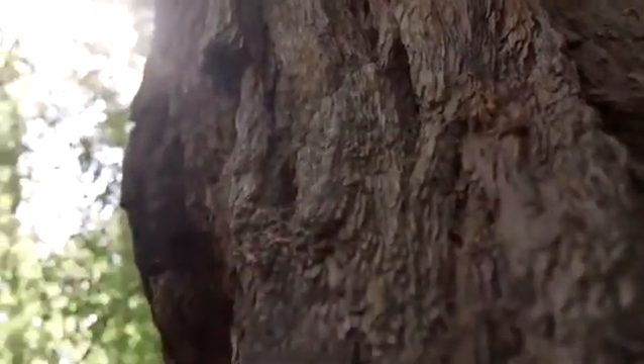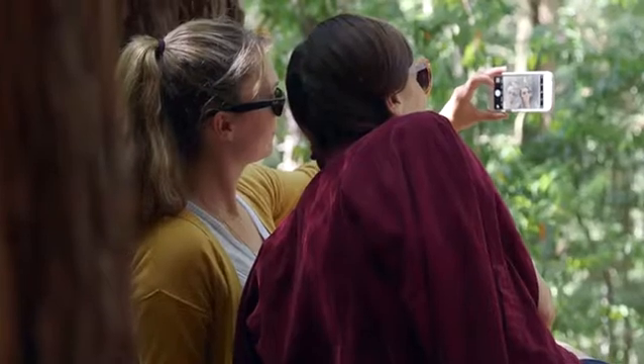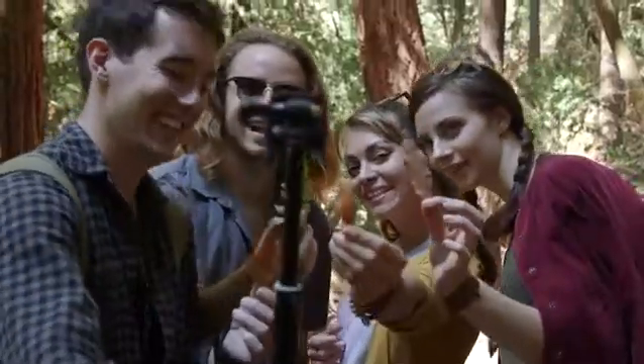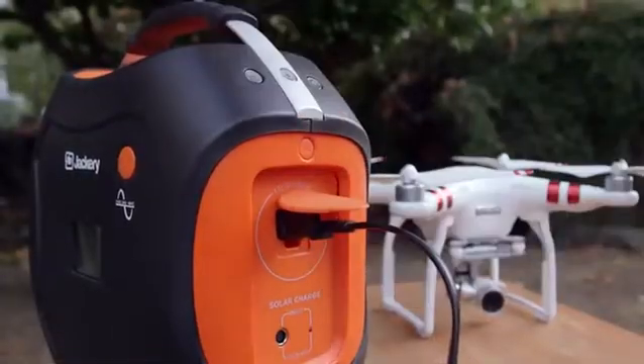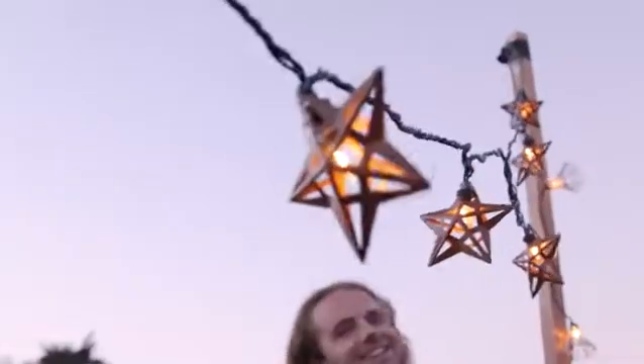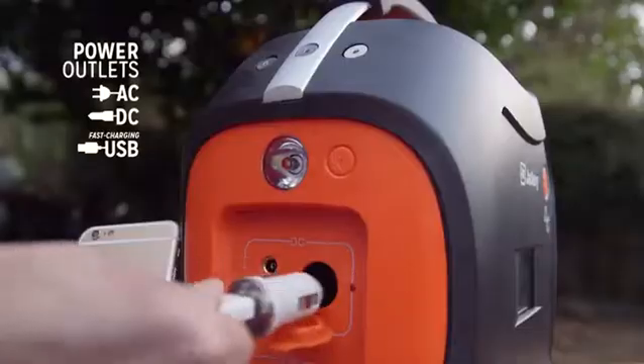We live in a big world with so much beauty all around us, like these giant redwoods that are hundreds of years old. But that doesn't mean we still have to experience the outdoors like it's the 1800s. Introducing the Jackery PowerPro, a portable 578 watt-hour generator designed to power everything you take with you and keep your adventures going.